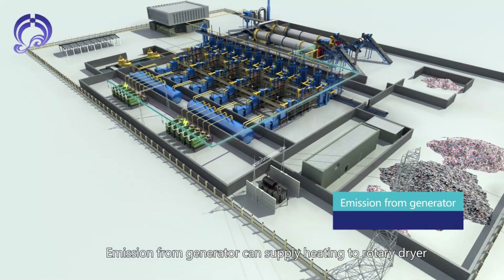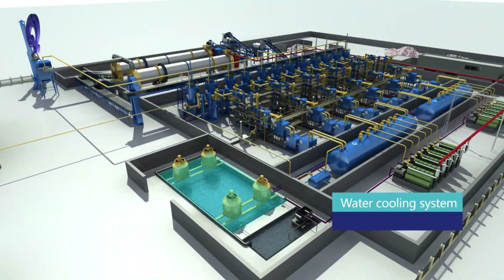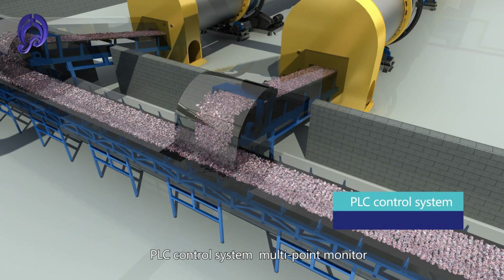Emissions from the generator supply heating to the rotary dryer. The Wastewater Treatment System cleans water sufficiently for reuse within the system. The process includes absorption filtration, biological or chemical electrocoagulation treatment, and other methods. A PLC Control System provides multi-point monitoring.